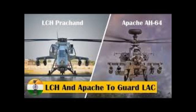Namaste my dear friends. LCH Parchand — hot contender for first foreign deal, Make in India.